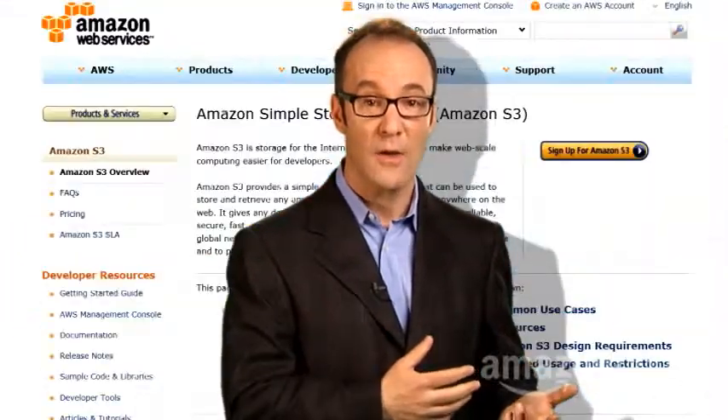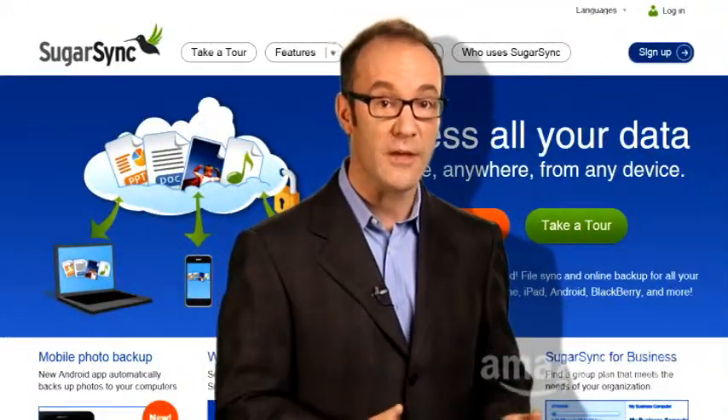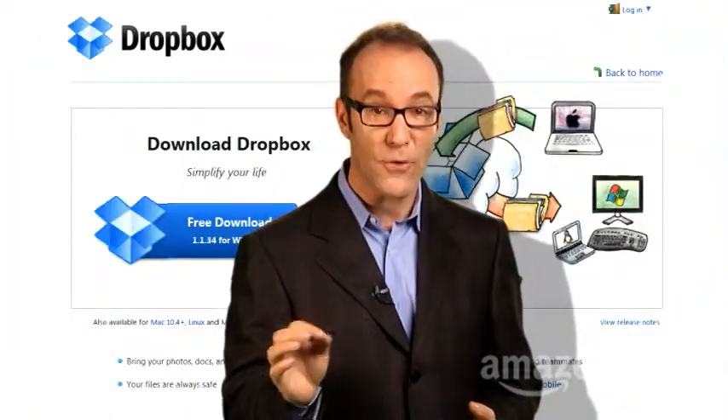it turns out you can set up your own private cloud using one of many third-party outside services. For the most popular sites like Microsoft SkyDrive, Amazon S3, SugarSync, or Dropbox, getting started is free and fast.